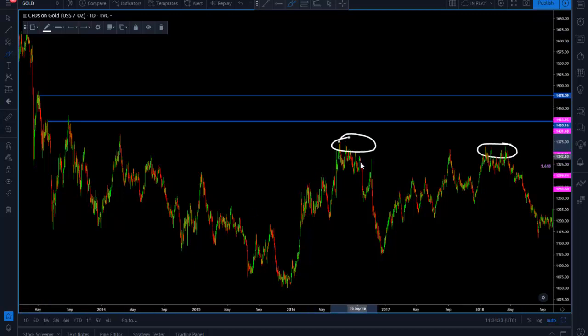Gold had been inside of a range, still making lower highs. With the rally we've seen in the past two months or so, gold has taken out each and every single one of these highs, and right now we are testing the 1420 level — the 1420.16 level — pointed out in blue on the right side of my screen.